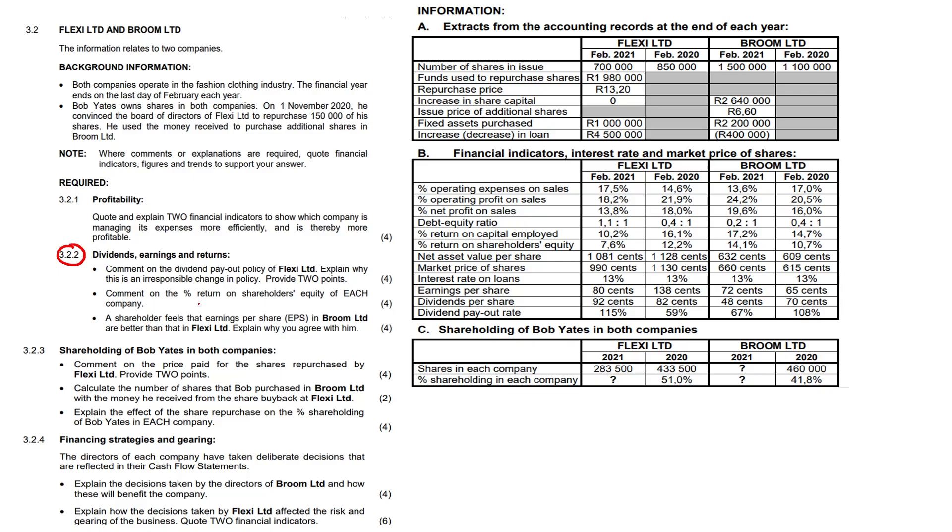Question two: dividends, earnings and returns. Comment on the dividend payout policy of Flexi Limited and explain why this is an irresponsible change in policy. The payout ratio went from 59% to 115%. In 2021 they paid 92 cents DPS compared to an EPS of 80 cents. Although EPS dropped from 138 to 80 cents, the DPS was 10 cents more than last year and now exceeds EPS — from 82/138 (59%) to 92/80 (115%). The company is depleting their retained income reserves, which could be used to rebuild profitability, and is simply trying to keep shareholders happy by influencing the market price of shares through increased dividends.